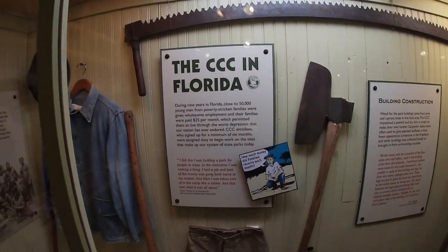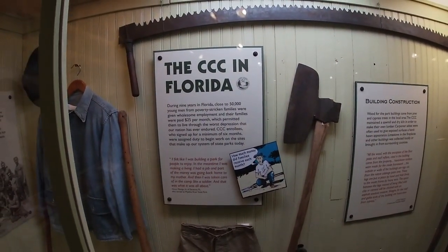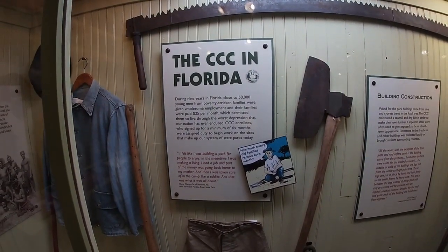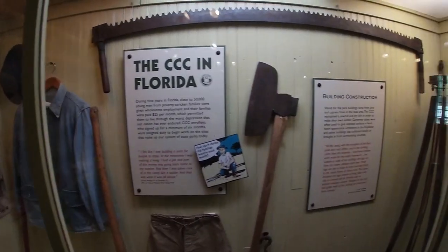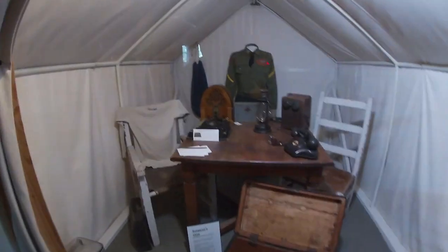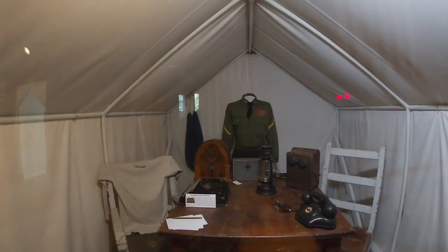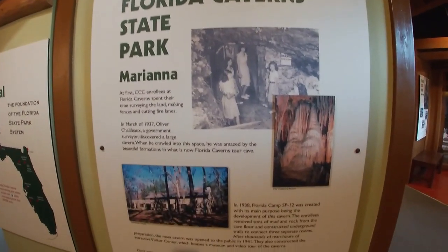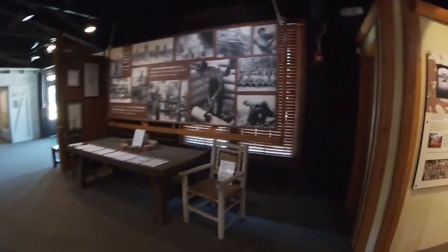It says nine years in Florida, close to 50,000 young men from poverty-stricken families were given wholesome employment, and their families were paid $25 per month. It permitted them to live through the worst depression that our nation has ever endured. There's a stage here too — maybe there's a movie or something. Here's the surgeon's case down here. An old typewriter, that's cool. Florida Caverns State Park in Mariana — we've been there before. We're actually planning a return trip pretty soon. This is how it looked where they would sleep. Very cool museum, very well done, lots of good info in here.